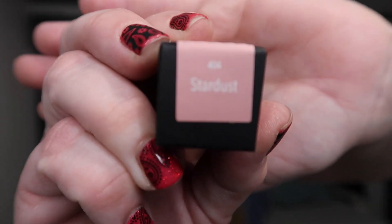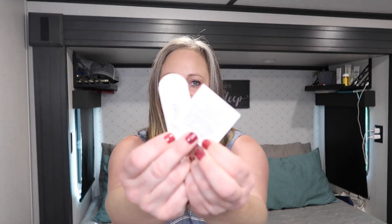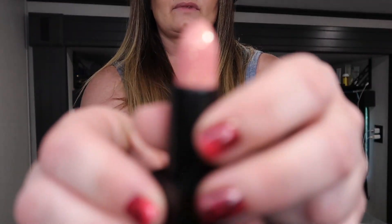Let's see the name of this — Stardust! Let's open this baby up. You also always get a nail prep pad and a file in the box. I'm so excited, I really wish I could get my voice back though!